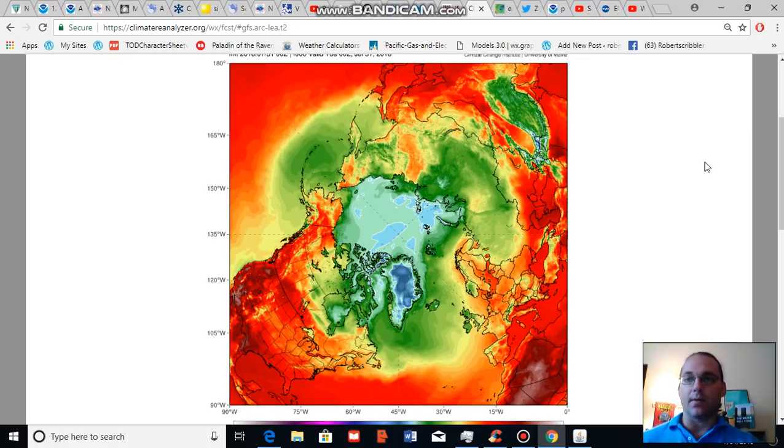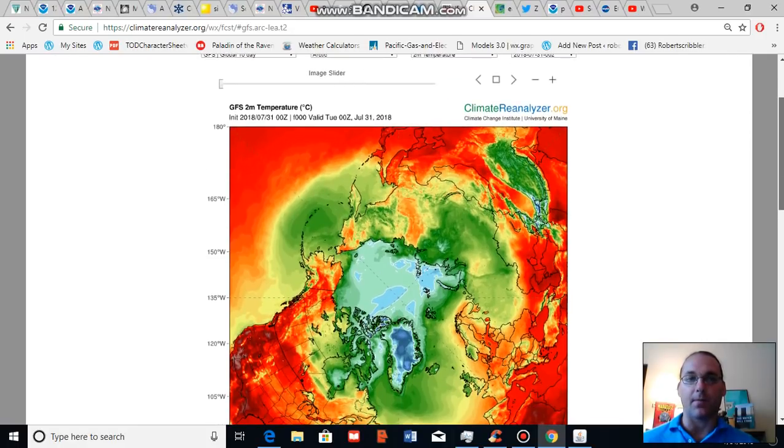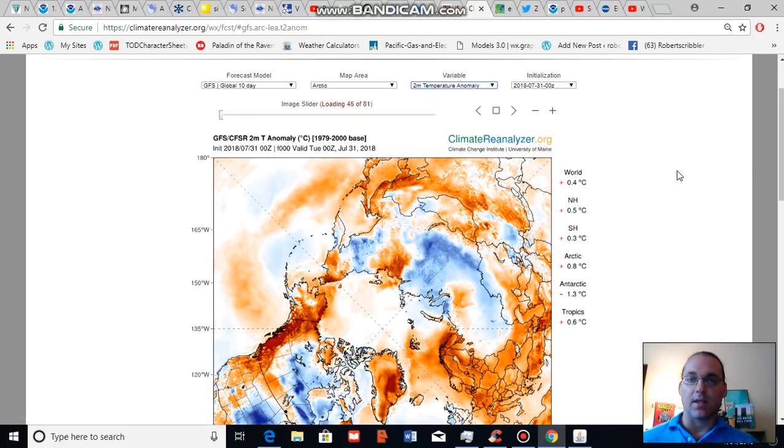This map is a temperature map for today. It's a GFS model map for 00 Zulu hour on Tuesday, so today, and what it shows is an extension of extreme heat running from the U.S. west northward into the North American west and flooding in over the Beaufort Sea. I'm going to go ahead and switch to an anomaly map to show you departures from normal in this model.